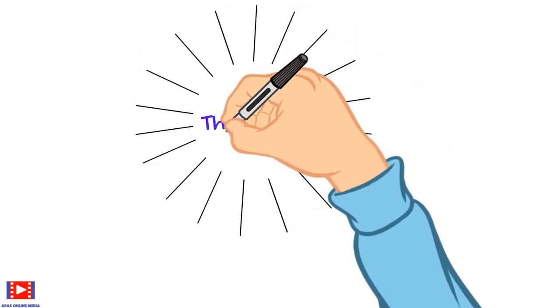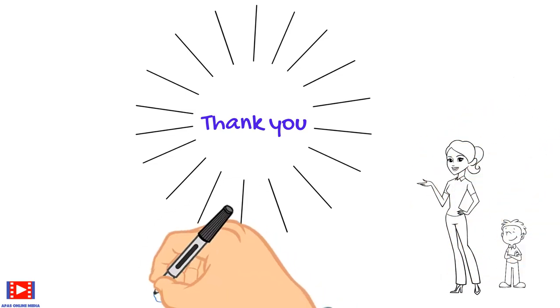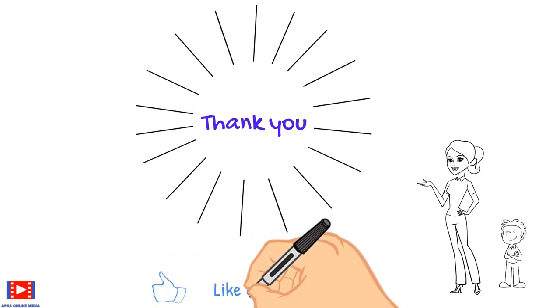Thank you for watching our video. Please like and subscribe, and press the bell notification button for more videos like these. Until next time, take care and bye!